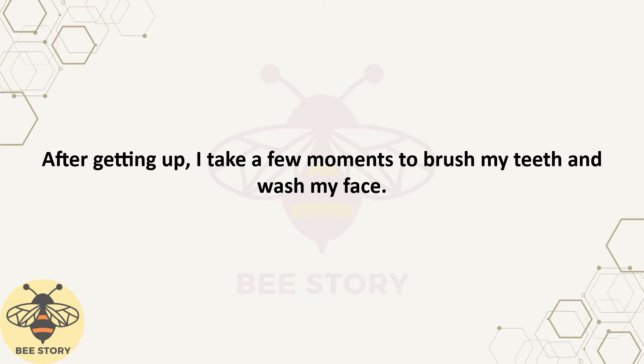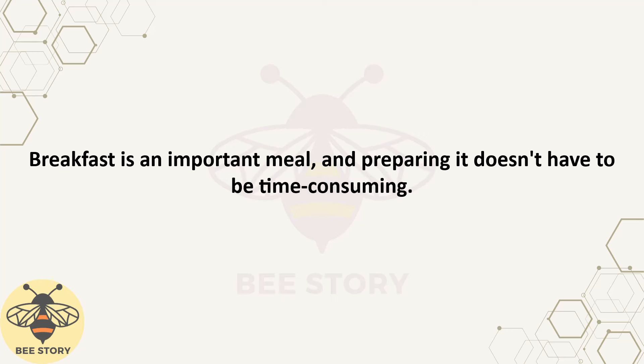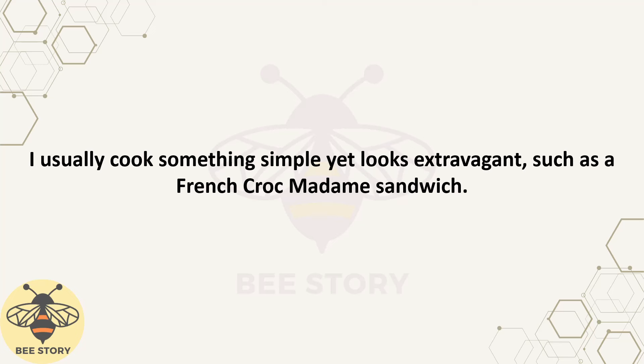After getting up, I take a few moments to brush my teeth and wash my face. Then I start preparing breakfast for my kids and my husband. Breakfast is an important meal, and preparing it doesn't have to be time-consuming. I usually cook something simple yet looks extravagant, such as a French croque madame sandwich.